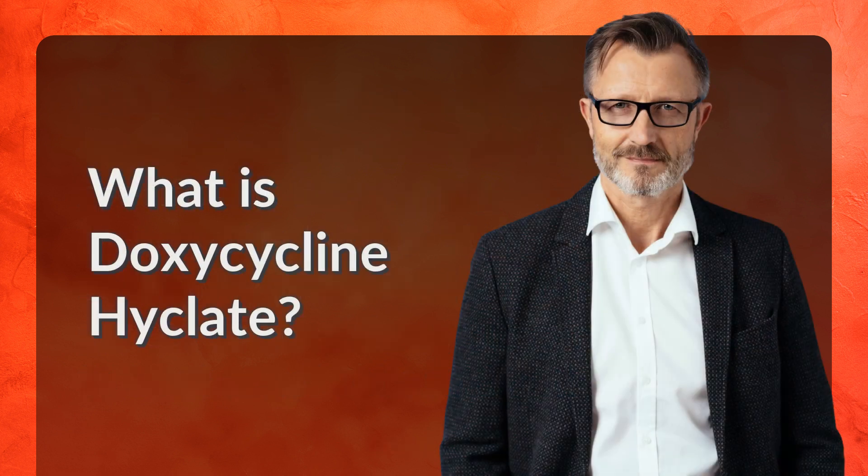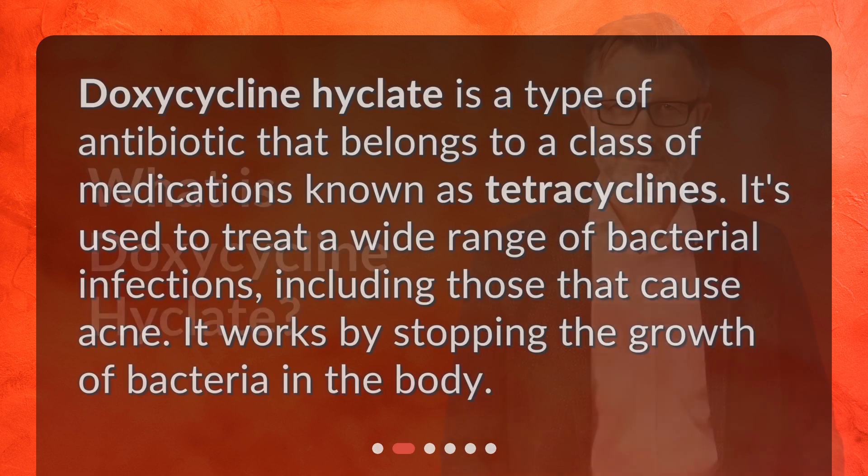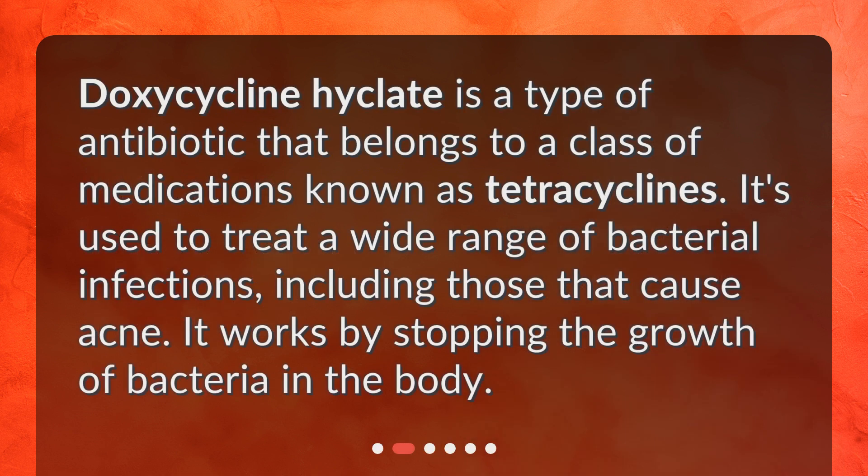What is doxycycline Hyclate? Doxycycline Hyclate is a type of antibiotic that belongs to a class of medications known as tetracyclines. It's used to treat a wide range of bacterial infections, including those that cause acne. It works by stopping the growth of bacteria in the body.